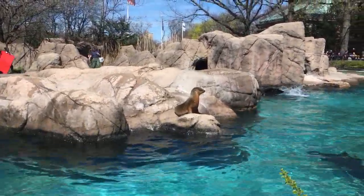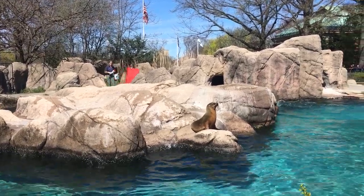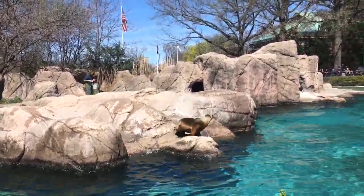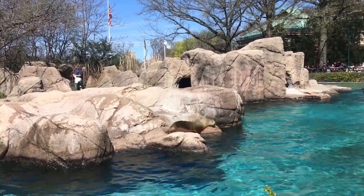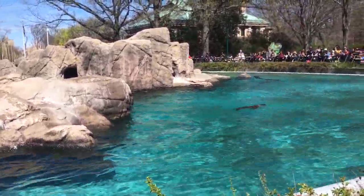Welcome to the sea lion demonstration. Please be sure that all children are safely on the railing during the program. We will be sharing some information about our sea lions.